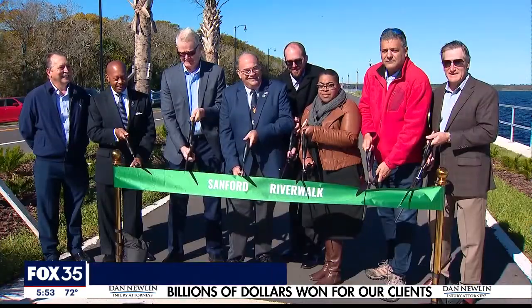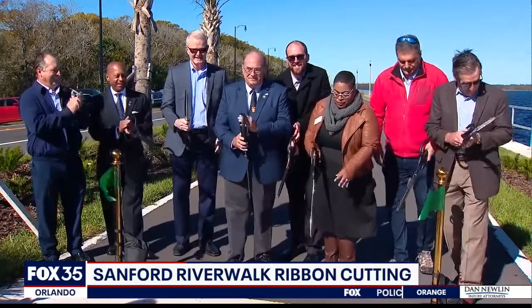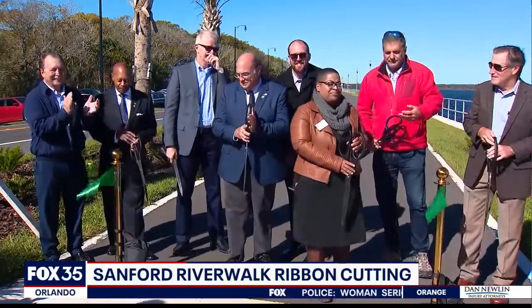After years of work, the final phase of the Sanford River Walk is finally complete. The ribbon cutting was held today. We first took you to the trail several days ago when people began using that trail along the banks of Lake Monroe.